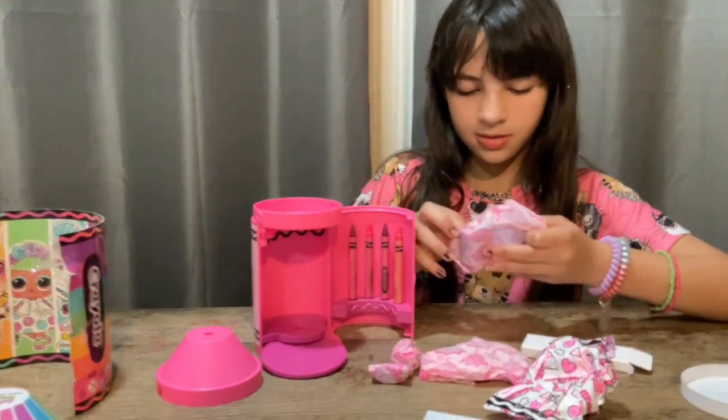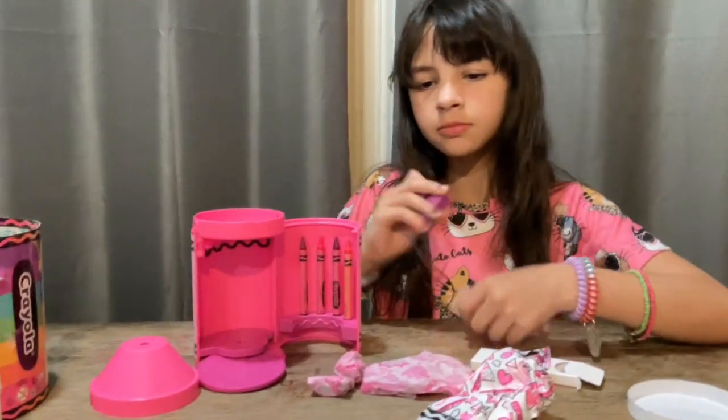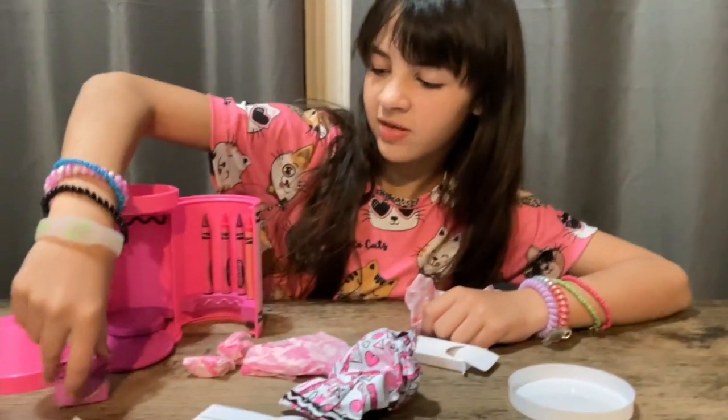What is this? Oh, look. Look at this fancy bag.